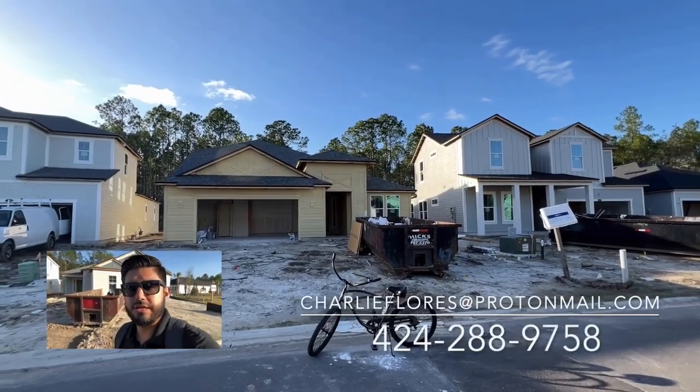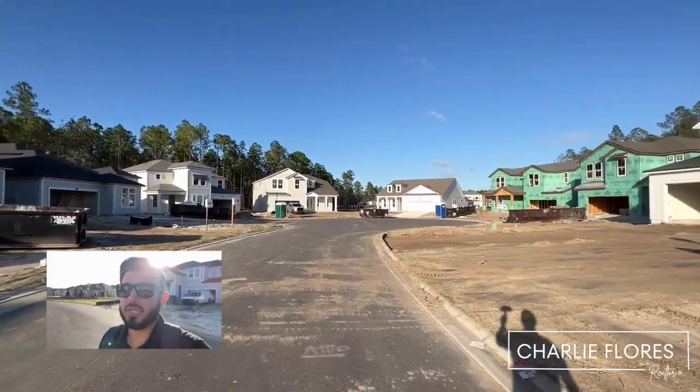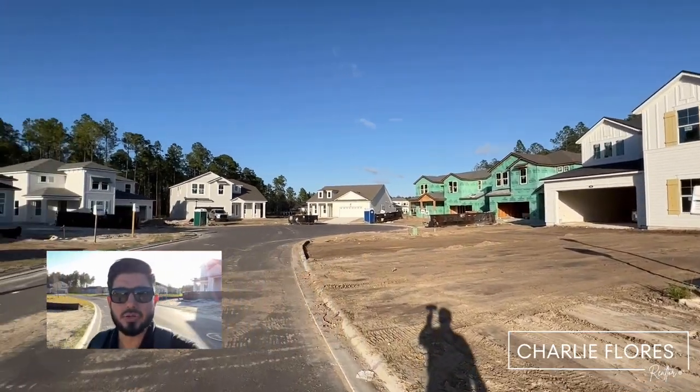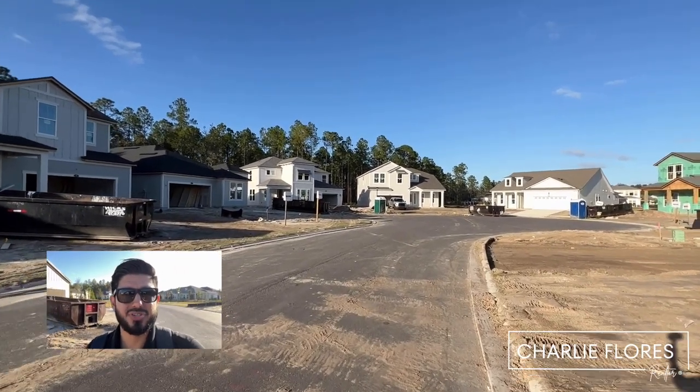If you're interested in any of these homes or any of the homes out here in Rivertown, and would like more information or a private tour, let me know. Feel free to shoot me a text, an email, or give me a call. My name is Charlie Flores, your local St. Johns County realtor. I hope you enjoyed the video.